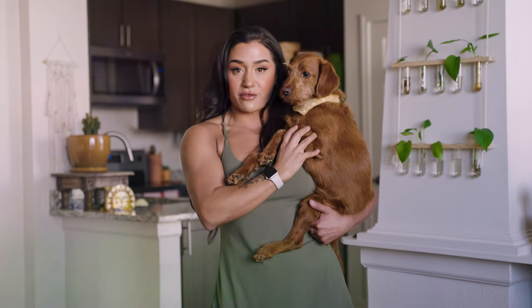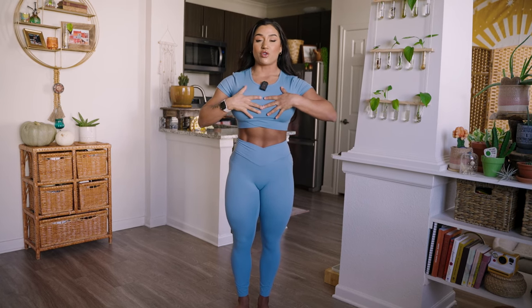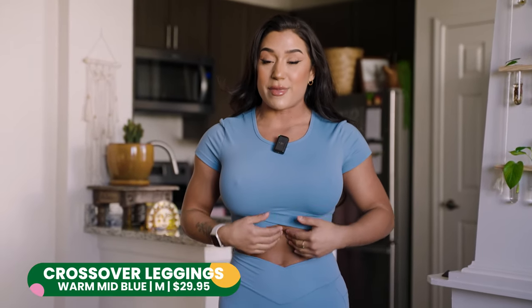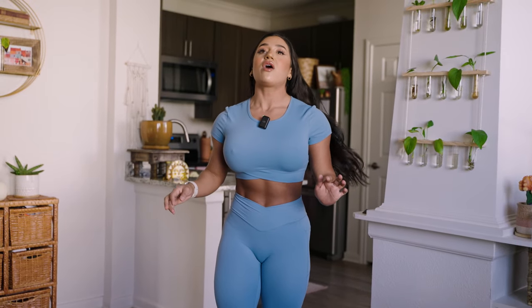Let's jump into the first outfit! I typically like to buy things that match, so we have the crossover crop top and the crossover legging. It's called this because there's a cross in the front and the cross in the back. What I love about the crossover crop top is that it makes your waist look thinner and adds extra tightness. It doesn't have any padding but it's a staple everyone needs in their workout wardrobe.